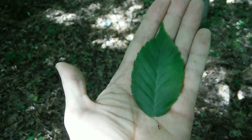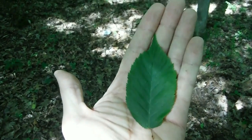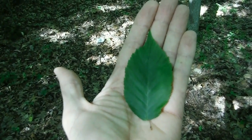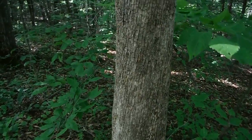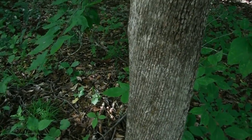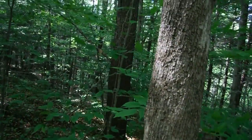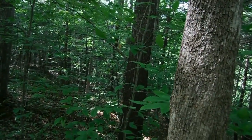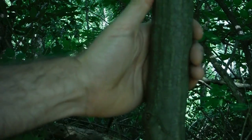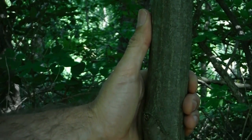Ironwood leaves are football shaped and serrated on the edge. The bark has parallel lines running up and down the tree with a bit of flakiness to it. Some ironwood gets so flaky that you can actually peel flakes of bark off of it, making it look sort of like hickory.